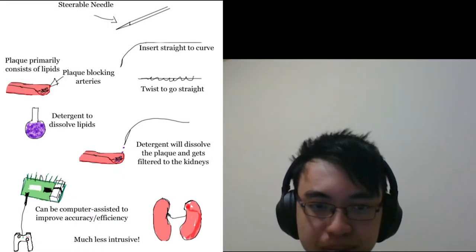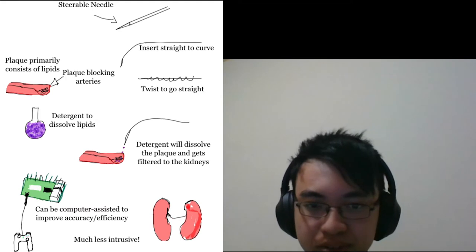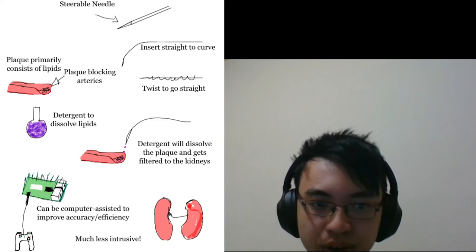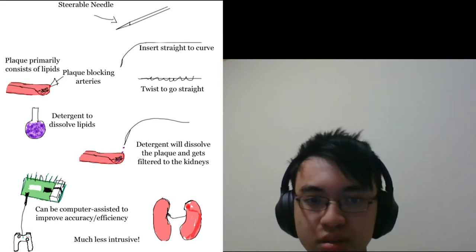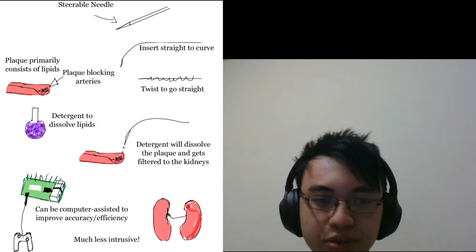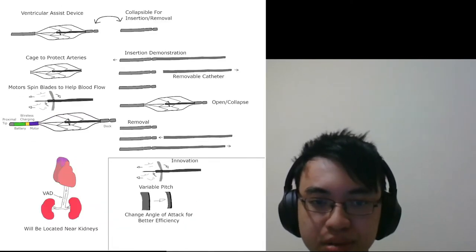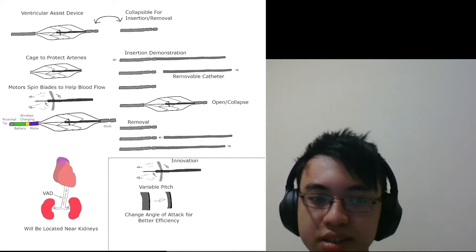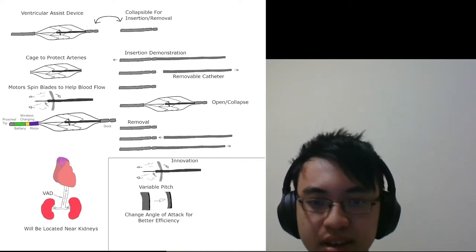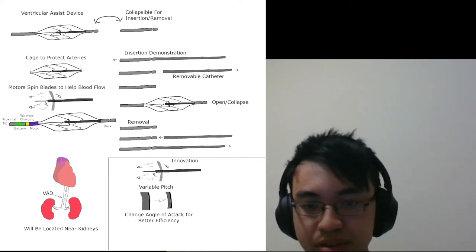Our original idea was to develop a cheaper and non-invasive solution for coronary artery disease by using detergent to dissolve the plaque in the arteries. However, this turned out to be illogical because it is too hard to block out the detergent from spreading out into the bloodstream and into vital organs. Therefore, we decided to change ideas to work on the newest generation of wireless ventricular assist devices instead for people that need heart transplants and aren't currently able to get one. This technology helps blood flow in the arteries. We will innovate upon this technology by creating a fail-safe in case of battery failure into this new generation of wireless VADs.